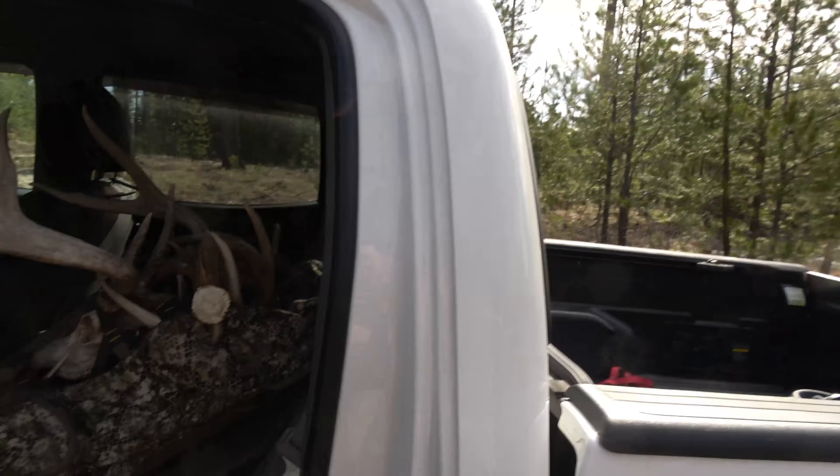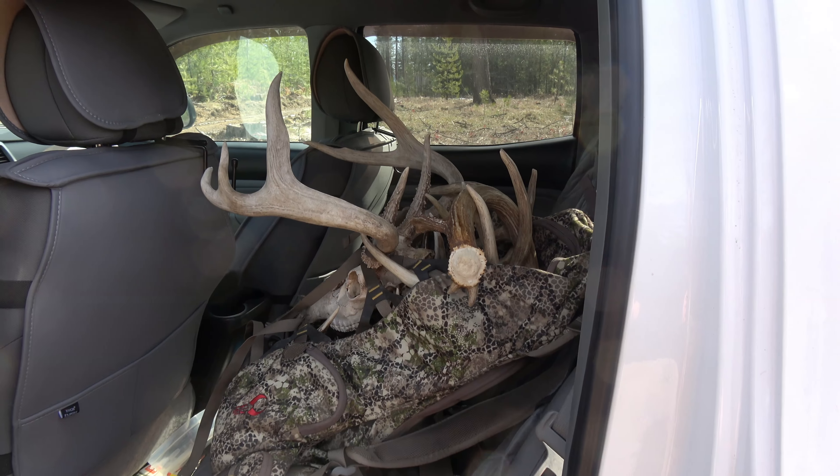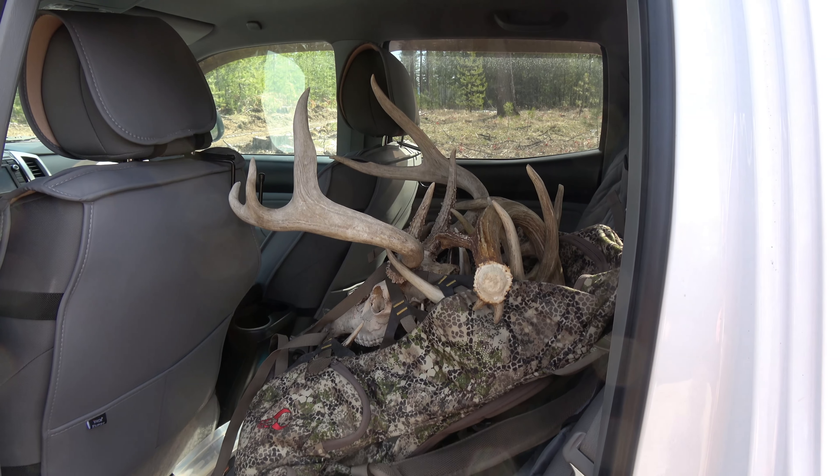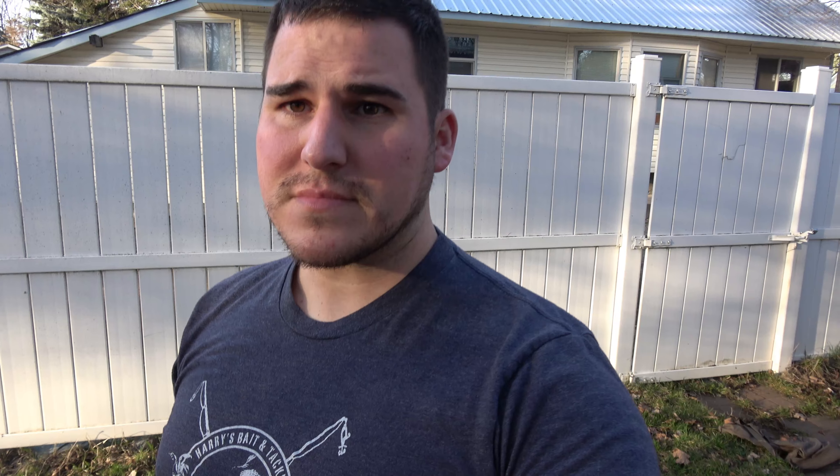All right, well I'm back in the truck and I think it's time to go home. I'm wore out. But I just wanted to show you guys — it's quite a nice little haul right there. Got quite a few in there. We'll kind of go over them when I get back to my house and then we'll look at some trail camera pictures. Hopefully find some good stuff. All right, see you back at my place.